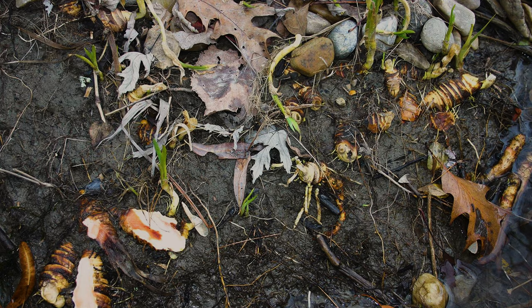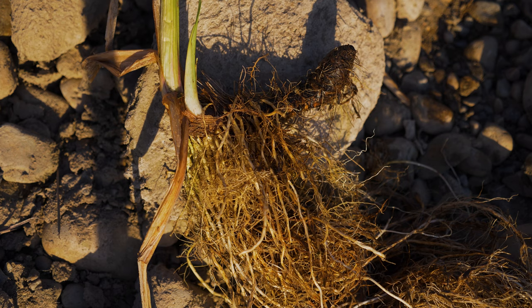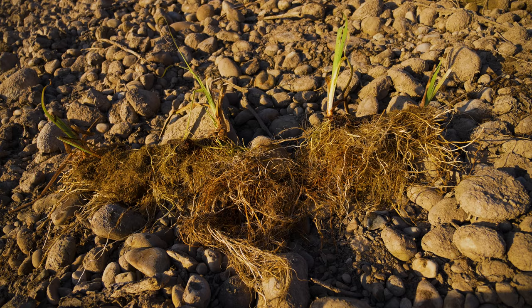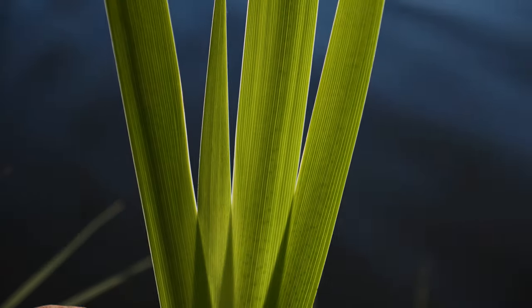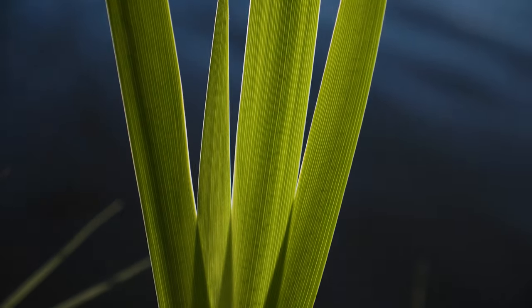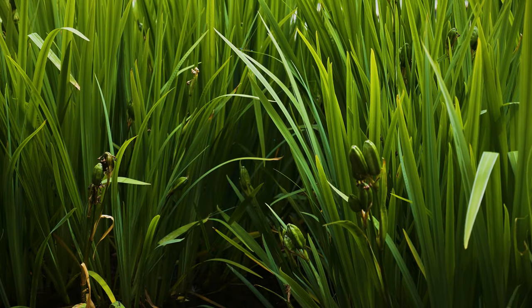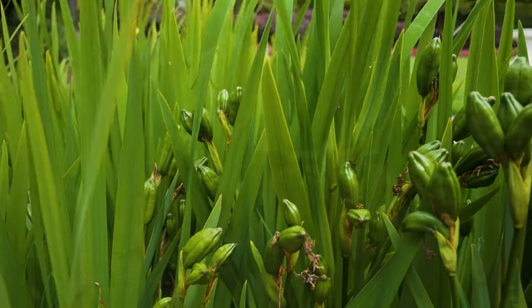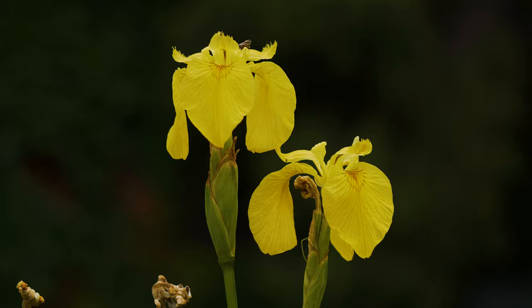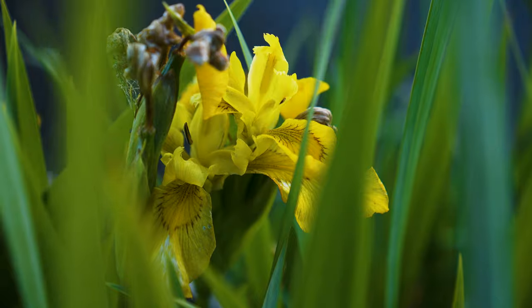Seedlings germinate in early spring and begin developing strong rhizomatous root systems. Yellow flag iris rhizomes are fleshy, pinkish, and stout — up to two inches in diameter and up to a foot long. Leaves are basal, growing erect two to four feet tall by one inch wide, flattened and sword-shaped, and may have a blue-green cast. A single plant often creates a dense mat of leaves and rhizomes. Three years are typically required before plants are sufficiently developed to flower.